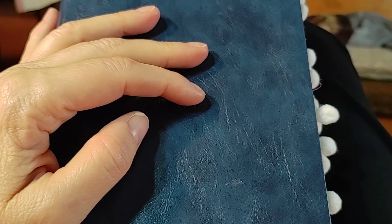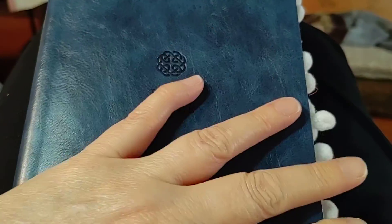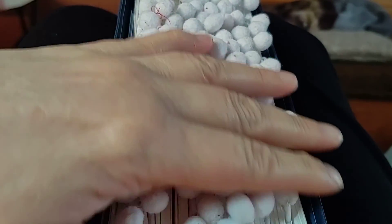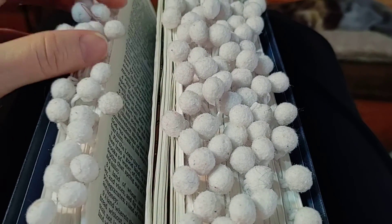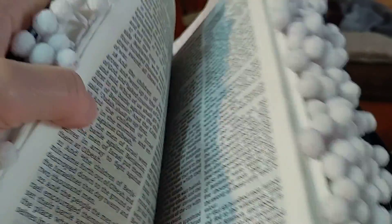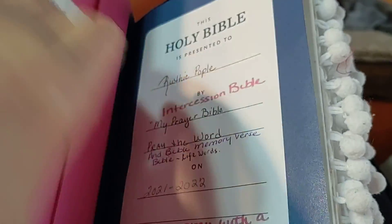I'm always telling myself, well I'm not going to decorate a Bible, and then I get into it and I can't resist it, but this one's kind of fun on the end. Look, this one has like these little pom-poms. And hey, if I take it to church, it'd be fun, right? My husband would be like, Ruthie, that's so embarrassing.